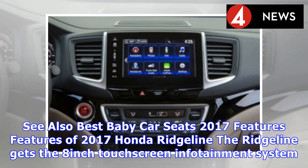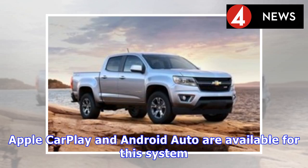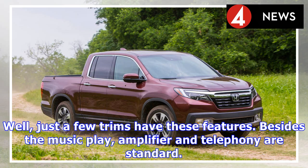The Ridgeline gets an 8-inch touchscreen infotainment system. Unlike other Hondas, the Ridgeline's system is more intuitive and user-friendly. Apple CarPlay and Android Auto are available, though only on select trim levels.